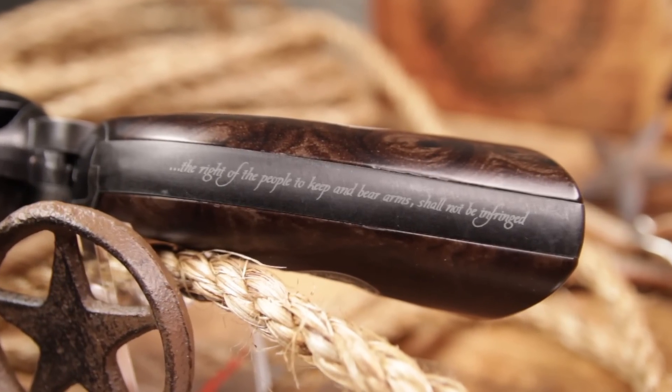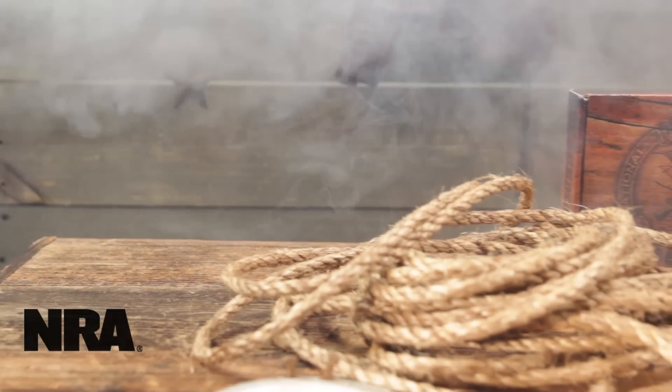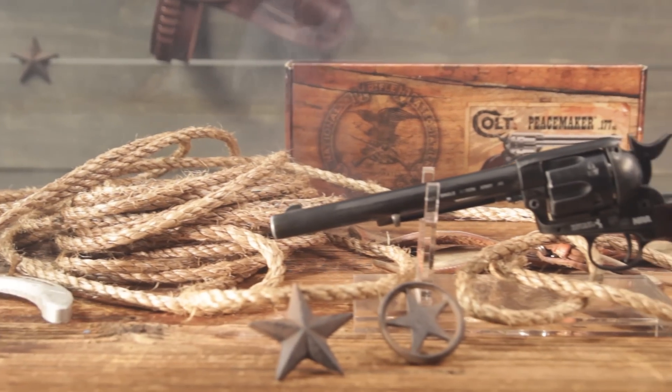The right of the people to keep and bear arms shall not be infringed. This is what the NRA Edition Colt Peacemaker by Umarex celebrates.